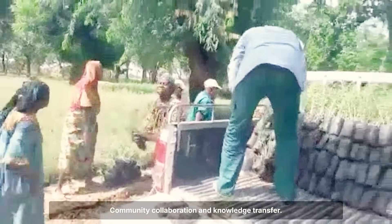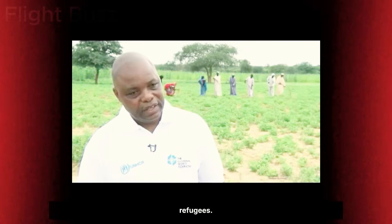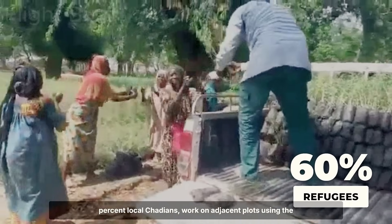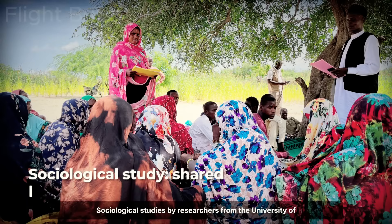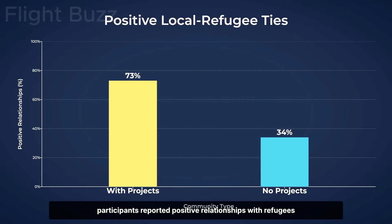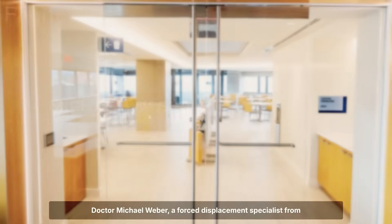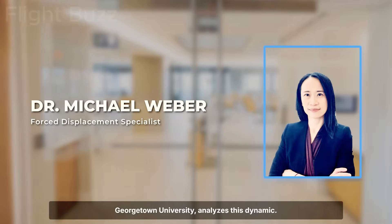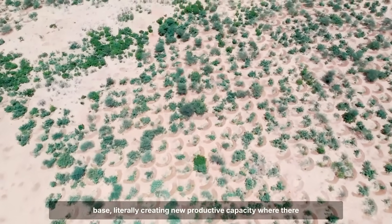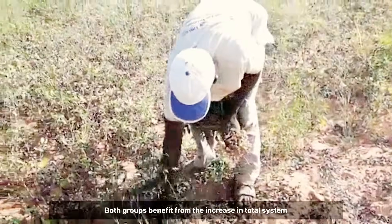The social aspect of the project is notable for the level of collaboration between local Chadian populations and Sudanese refugees. At the 100-hectare site, approximately 60% refugees and 40% local Chadians work on adjacent plots using the same techniques. Sociological studies by researchers from the University of N'Djamena found that 73% of local participants reported positive relationships with refugees in communities with joint restoration projects, compared to 34% in communities without such projects. Dr. Michael Weber, a forced displacement specialist from Georgetown University, notes that when two groups work together to expand the resource base — literally creating new productive capacity where there was degradation before — the dynamic shifts from zero-sum competition to positive-sum collaboration.